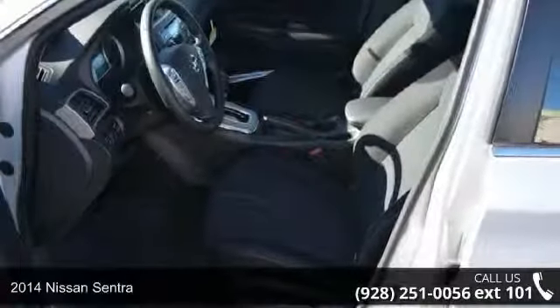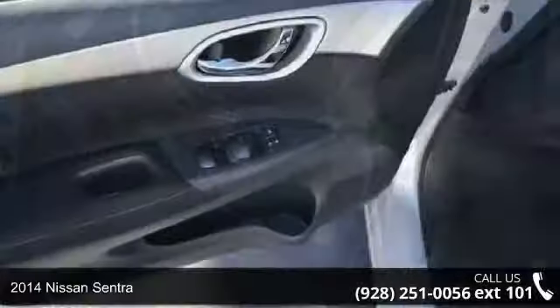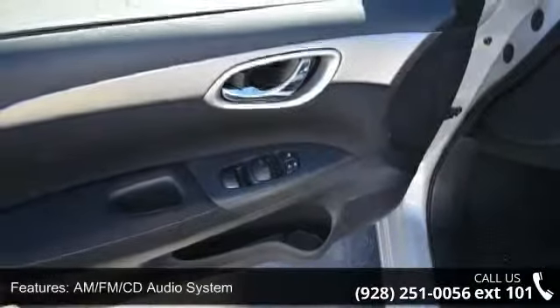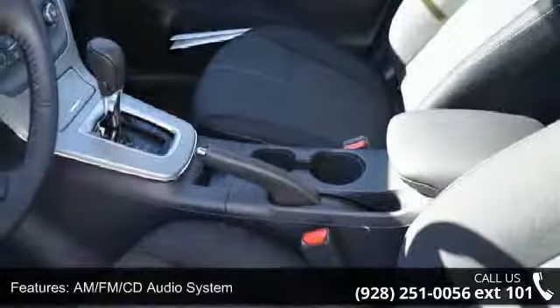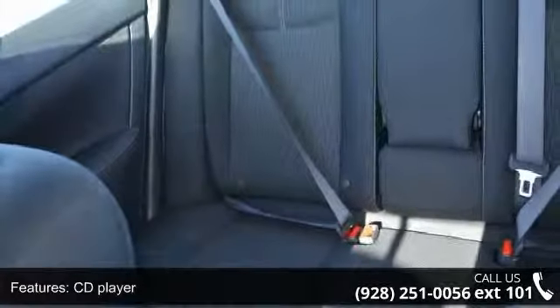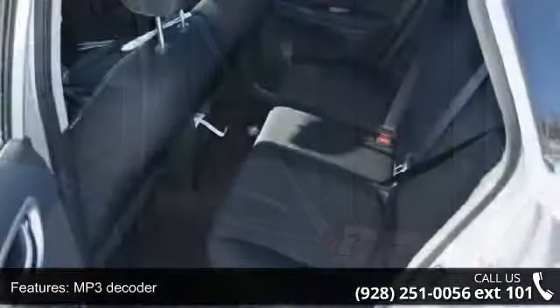Step onto the 2014 Nissan Sentra. This may be the set of wheels you've been looking for. This vehicle's top features include driver vanity mirror, rear anti-roll bar, dual front impact airbags, air conditioning, front center armrest, tachometer, rear window defroster, front anti-roll bar, and split folding rear seat.